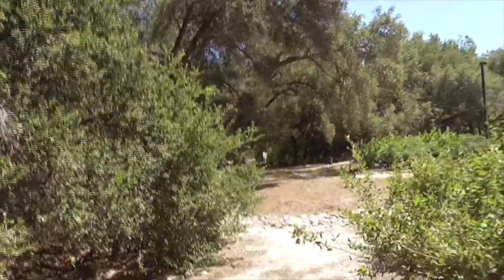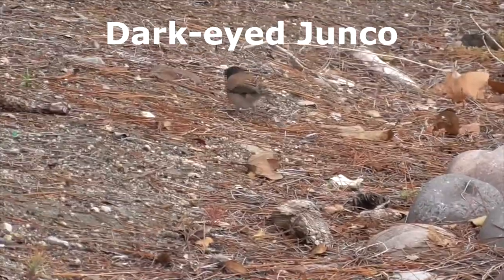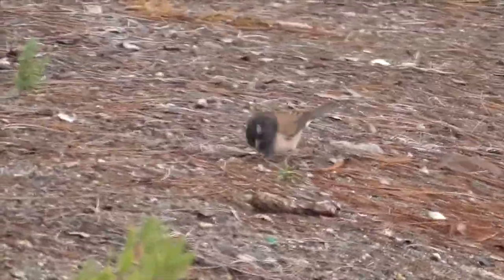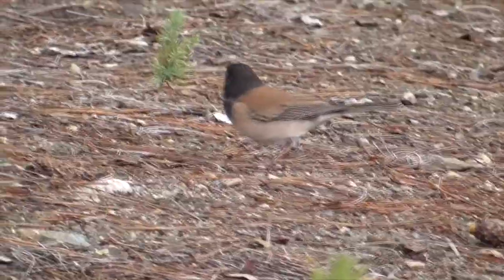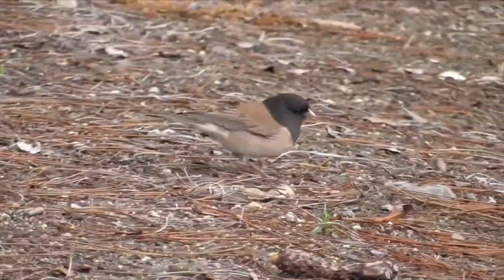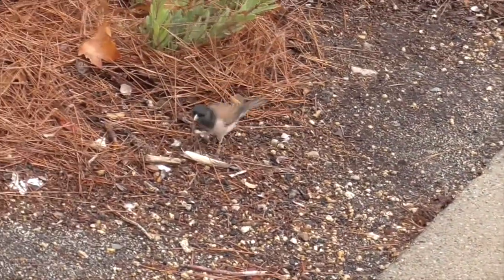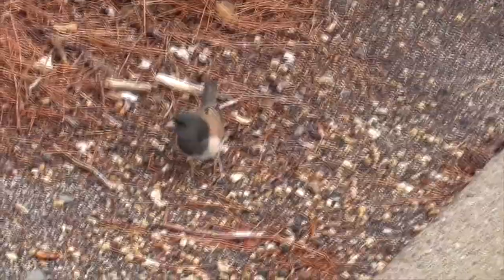He's more popular in winter, but we find him in spring as well. This guy is a dark-eyed junco — Junco hyemalis. There are over 630 million of these individual birds, which makes them one of the most abundant birds in North America.